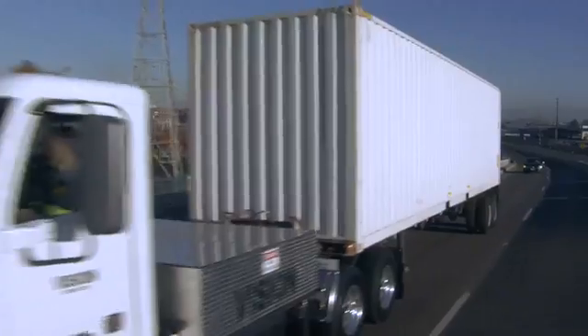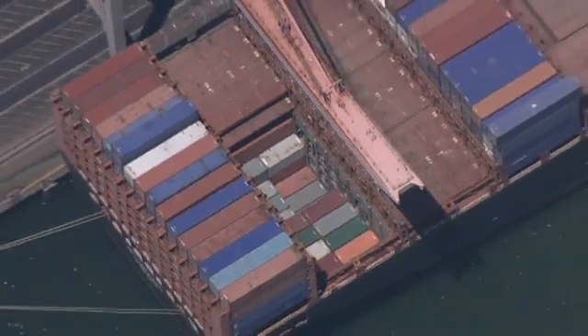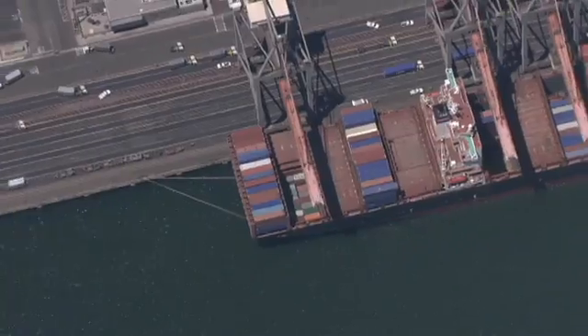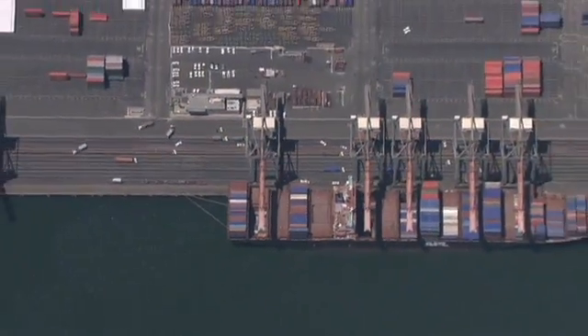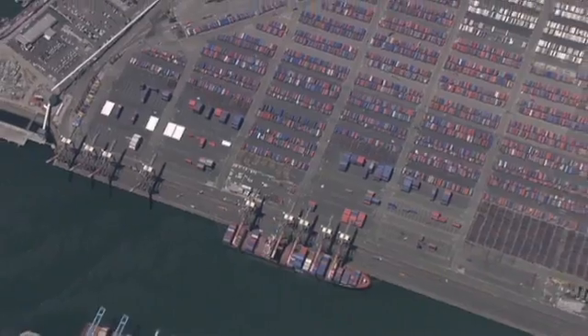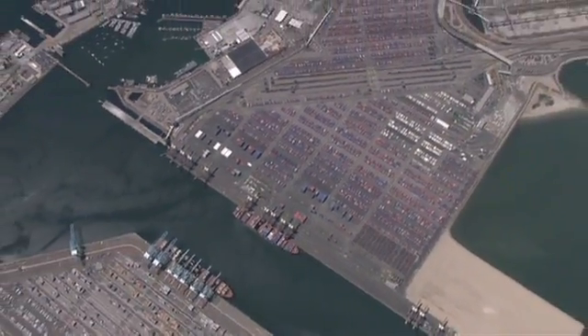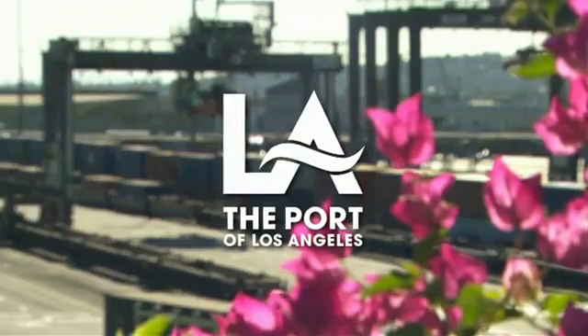The Port of Los Angeles is America's premier port and has a strong commitment to developing innovative, strategic, and sustainable operations that benefit the economy as well as the quality of life for the region and the nation it serves. From the Port of Los Angeles: a cleaner port, a brighter future.